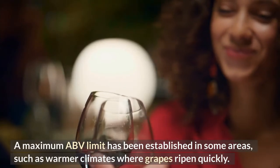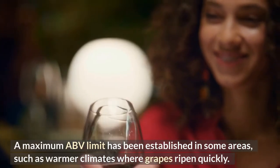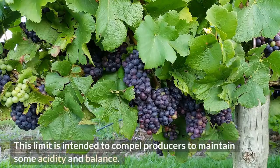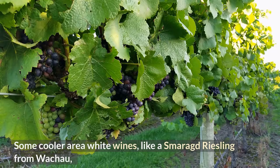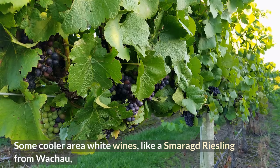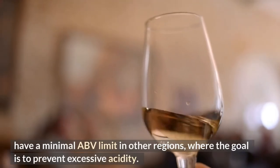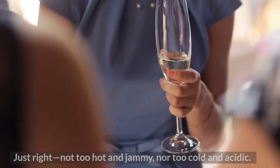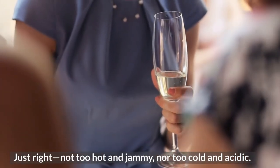A maximum ABV limit has been established in some areas, such as warmer climates where grapes ripen quickly, intended to compel producers to maintain some acidity and balance. Some cooler-area white wines, like a Smaragd Grüner Veltliner from Wachau, have a minimal ABV limit in other regions where the goal is to prevent excessive acidity — just right, not too hot and jammy, nor too cold and acidic.